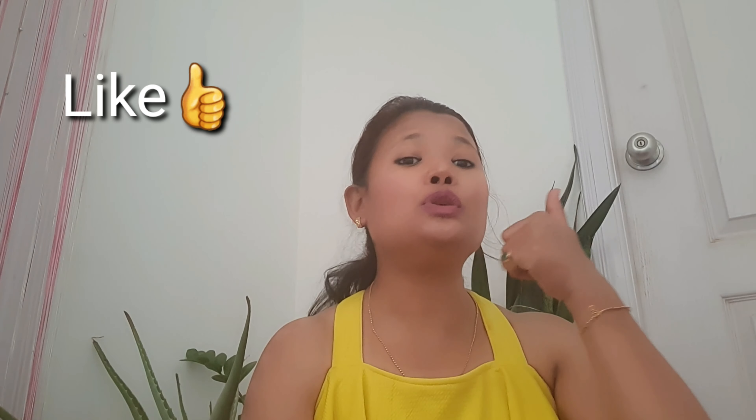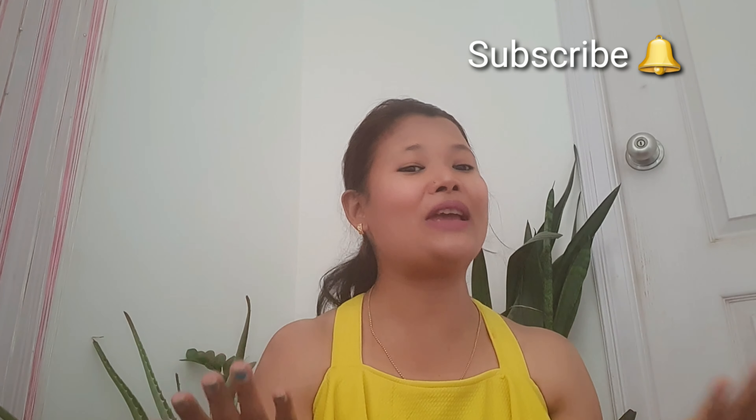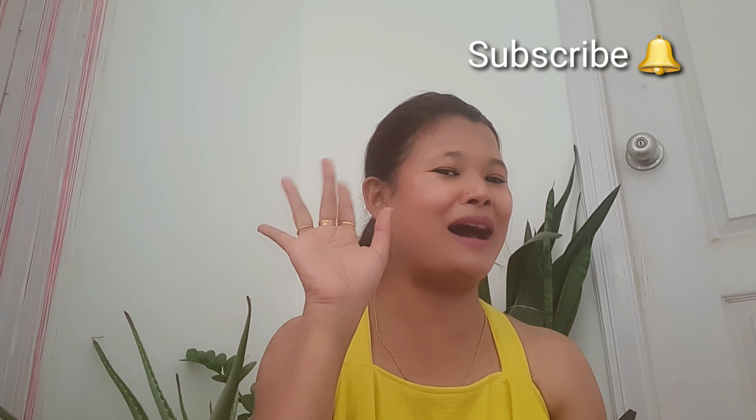That's it for today's video. If you like this video, please like and subscribe to my channel and hit the bell icon so that you get notified whenever I post new videos. Till then, bye bye.